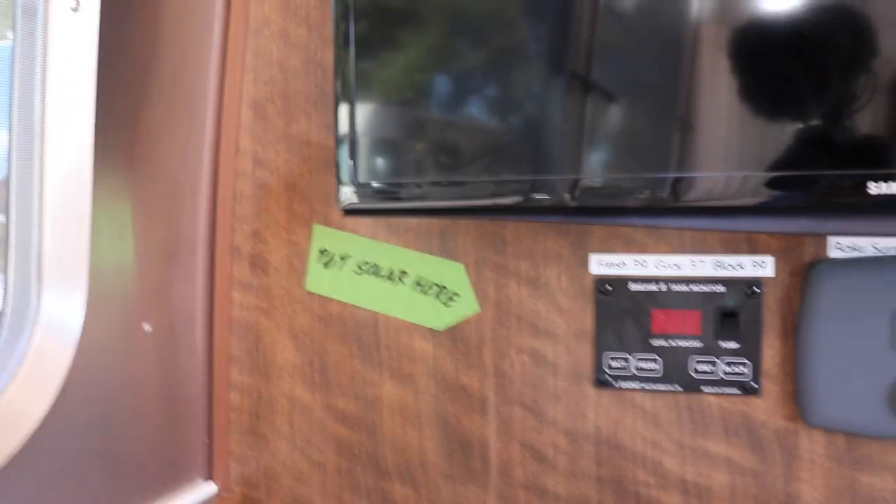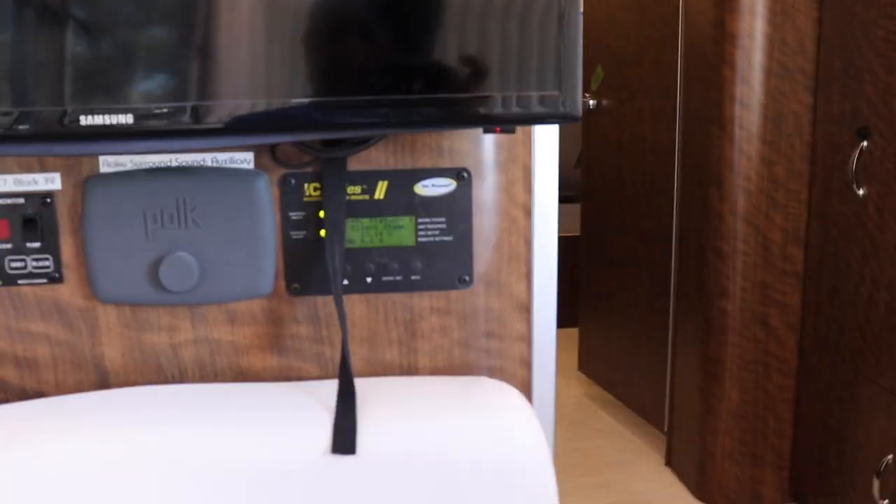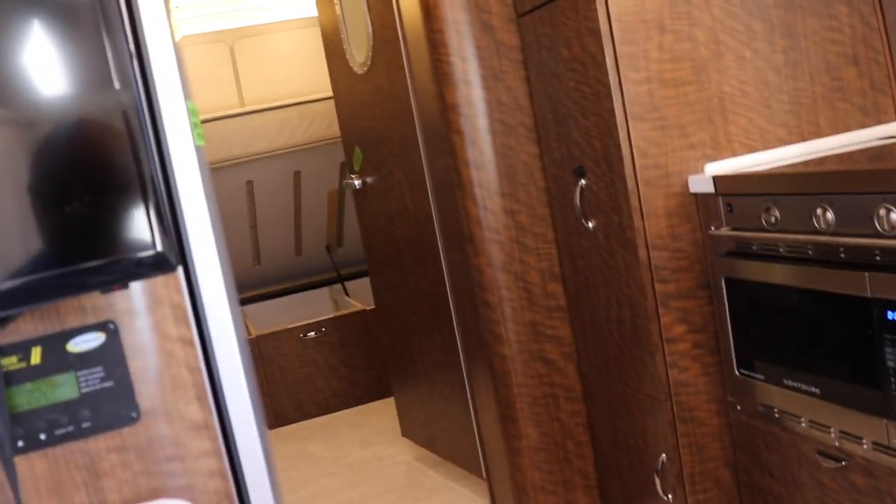Where the solar panel readout is right now is under the bed, and I will show you when we get to the bedroom where it is. It's absolutely ridiculous where they placed it.